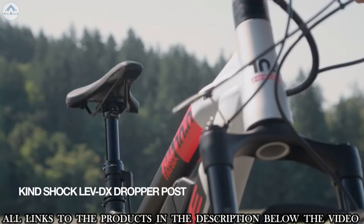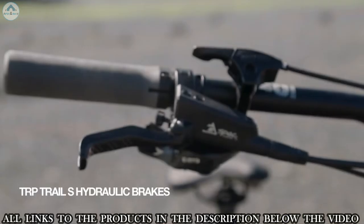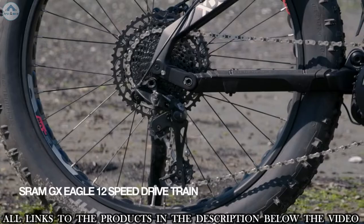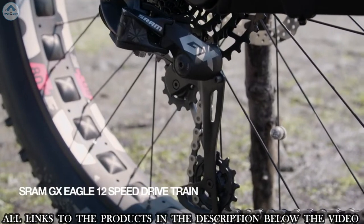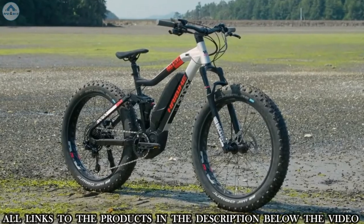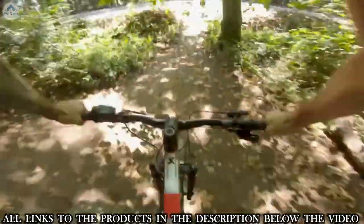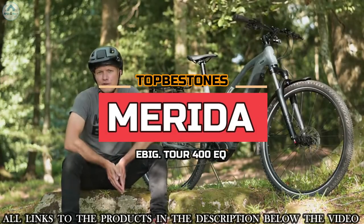With the KindShock LEV DX dropper post, you can lower your center of gravity when approaching technical sections of a trail. TRP Trail hydraulic brakes deliver consistent braking at all speeds as you tackle steep hills. SRAM GX Eagle 12-speed drivetrain ensures the perfect gear on epic rides. Its 4-inch tires, 120 millimeters of travel, and powerful disc brakes give you maximum traction and safety on any ground.